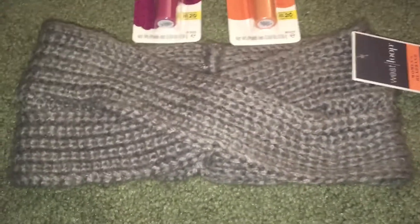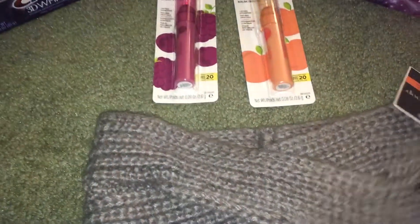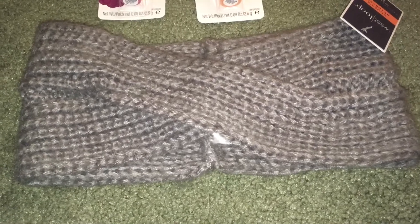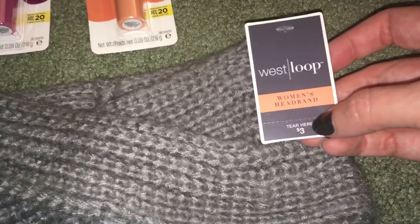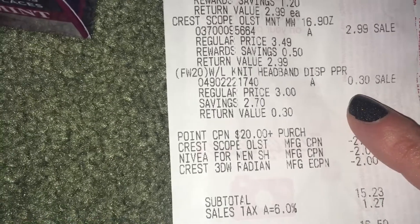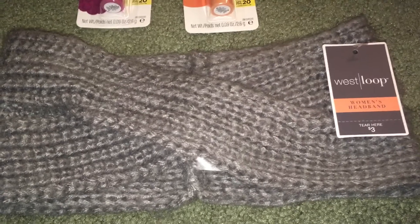I'm really excited to share this cute little winter head wrap I got. They had all kinds of different winter items — scarves, gloves, hats, mittens — and children's sizes as well. At my store they were marked down 70% off, so this one is normally $3 and I was expecting to pay 90 cents. But when I got to the register I found out they are actually 90% off, so I paid 30 cents for that cute headband.